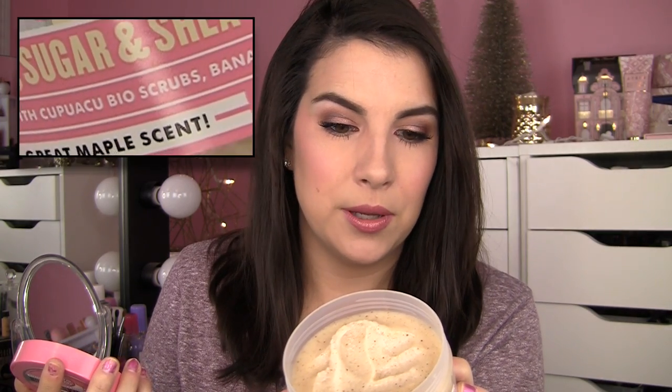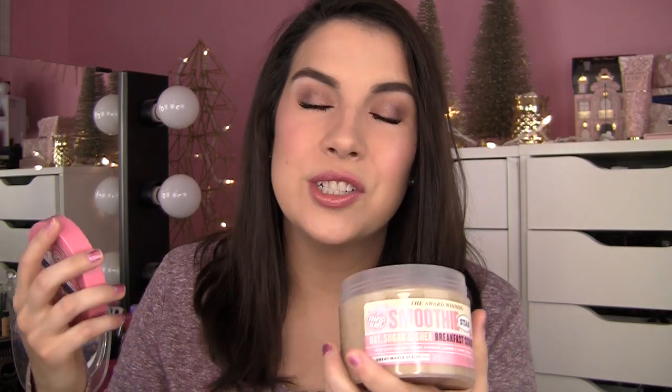Not like knock-you-over maple — not like you just made pancakes and poured on maple syrup — but there's just a hint of that. It's a slightly sweet but very warm scent. It contains cupuaçu bio scrubs, bananas, almond, and honey extracts — I can sense that little bit of almond. If you get frustrated by scrubs that aren't scrubby enough and it scrubs for two seconds and then where'd all the scrubbies go — you're not going to have that experience with this. I've noticed a difference in those little bumpy texture things on my arms since using it. Your skin is going to feel softer.